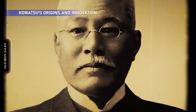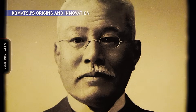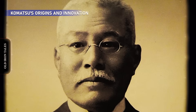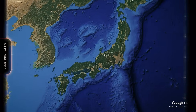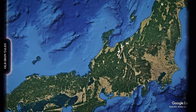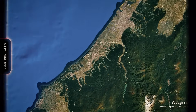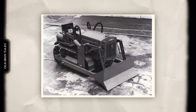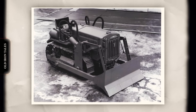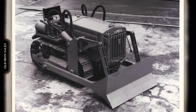Komatsu was founded in 1921 when Komatsu Ironworks separated from the Takeuchi Mining Company to become an independent manufacturer. The firm takes its name from Komatsu City in Ishikawa Prefecture, where operations began. In Japanese, the word Komatsu means small pine tree. The enterprise started producing mining equipment and machine tools. By 1931, Komatsu had built Japan's first crawler-type farm tractor.